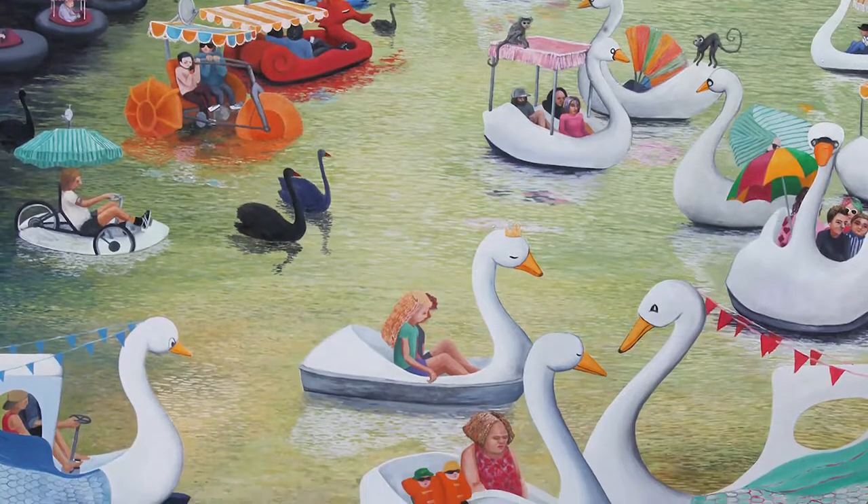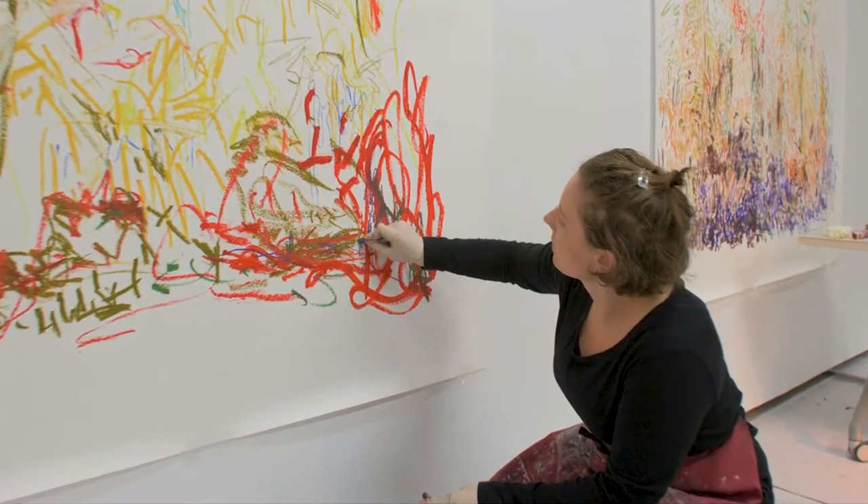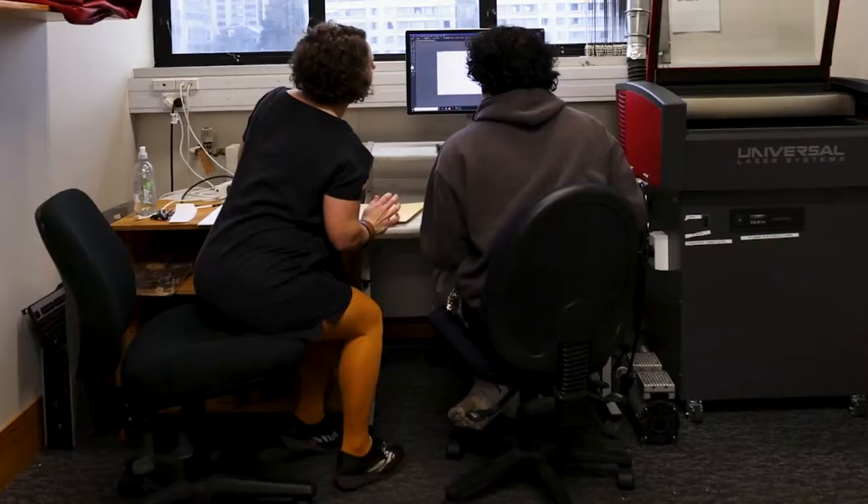So as her practice has developed, she has been teaching more drawing and painting here. And what she does in the studio she brings back into the classroom, and she's so willing to share her knowledge with the students.